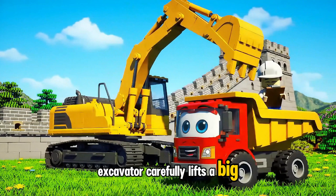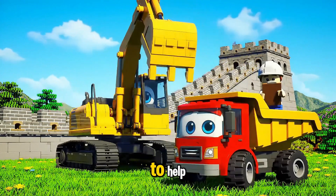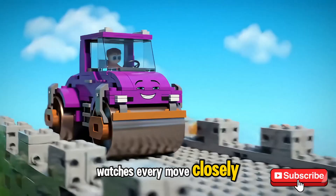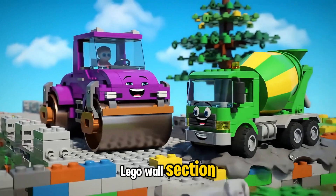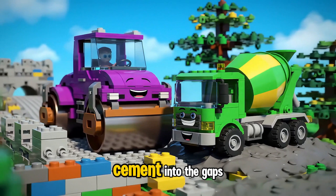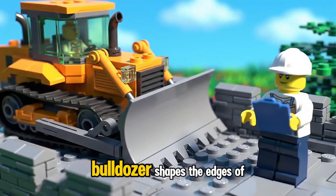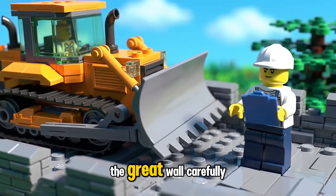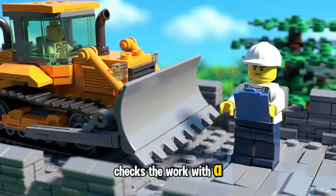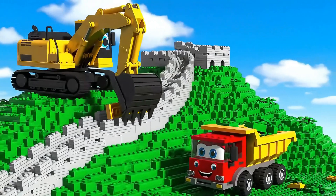Excavator carefully lifts the big Lego brick high into the air. Dump Truck waits nearby, ready to help. Sammy the Supervisor watches every move closely. Roller smooths out the new Lego wall section to keep it even. Cement Mixer Truck pours fresh cement into the gaps to make it strong and steady. Bulldozer shapes the edges of the Great Wall carefully, and Sammy checks the work with a big smile.